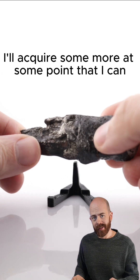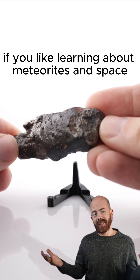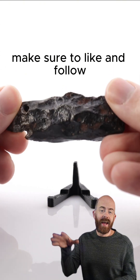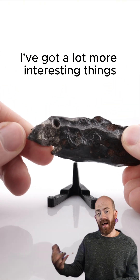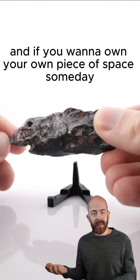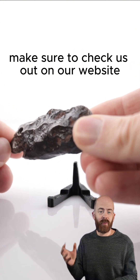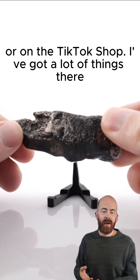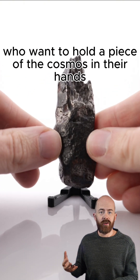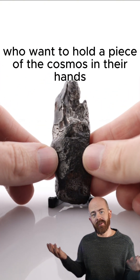Hopefully I'll acquire some more at some point that I can share. If you like learning about meteorites and space and want to hear more cool stories like this one, make sure to like and follow. I've got a lot more interesting things from my collection that I can share with you. And if you want to own your own piece of space someday, make sure to check us out on our website or on the TikTok shop — I've got a lot of things there priced really accessibly for people who want to hold a piece of the cosmos in their hands.